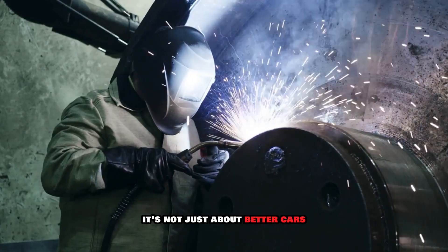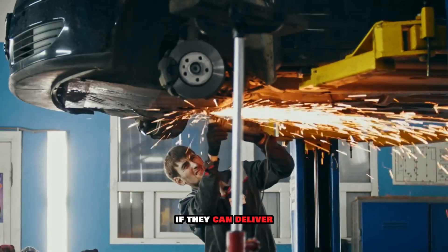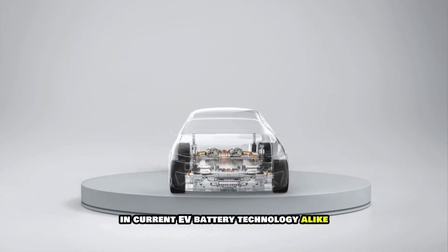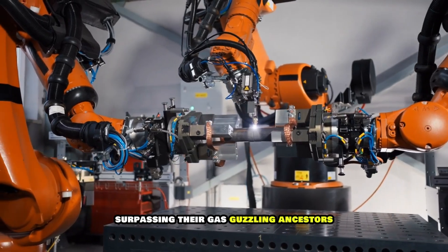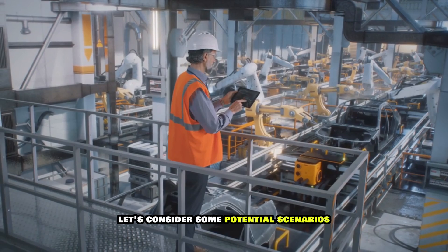It's not just about better cars — it's about redrawing the map of global resource politics. If they can deliver, it could mark the beginning of the end for internal combustion engines and current EV battery technology alike. We might look back on this as the moment when electric vehicles truly came of age, surpassing their gas-guzzling ancestors in every meaningful metric.